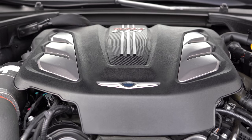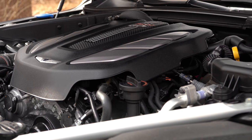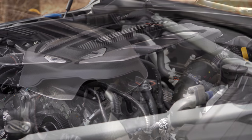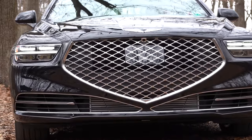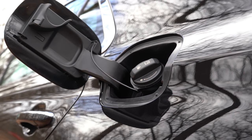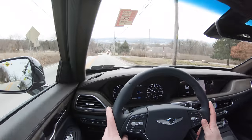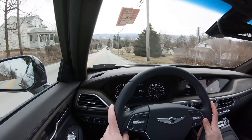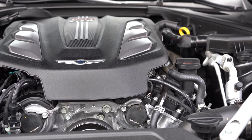The other engine available is a 5.0-liter naturally aspirated V8, putting out 420 horsepower at 6,000 RPM and 383 lb-ft of torque at 5,000 RPM, with rear-wheel or all-wheel drive through the same eight-speed automatic. MPGs are 16 city / 24 highway. The same 0-to-60 time. The main difference: the twin-turbo V6 gives more initial punch, while the V8 gives smoother acceleration.